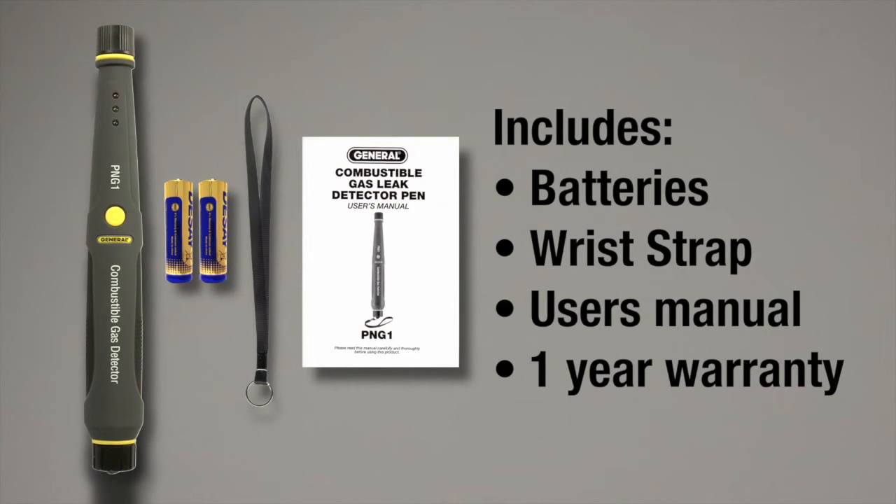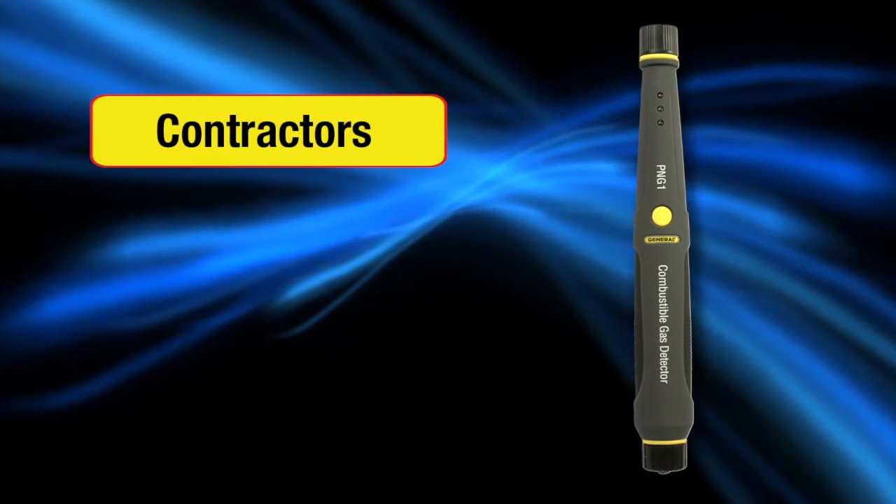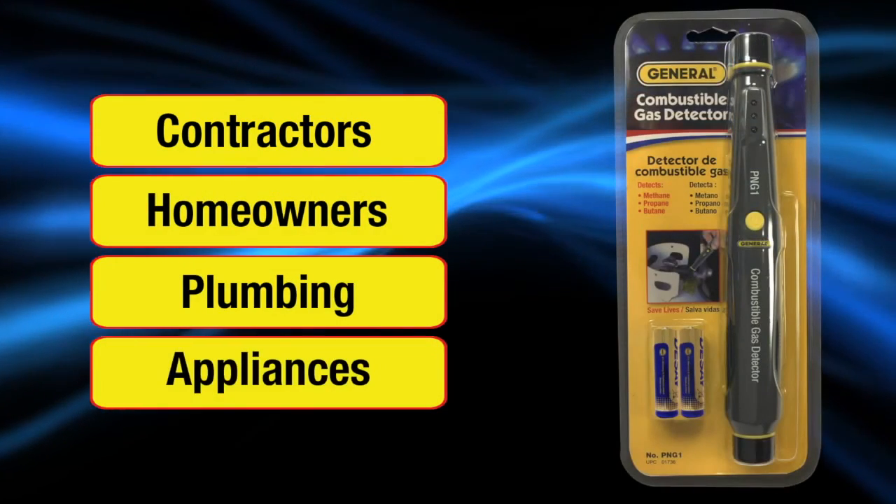PNG1 combustible gas leak detector comes with batteries, wrist strap, user's manual and one year warranty. Gas detection for contractors, homeowners, plumbing and appliances.